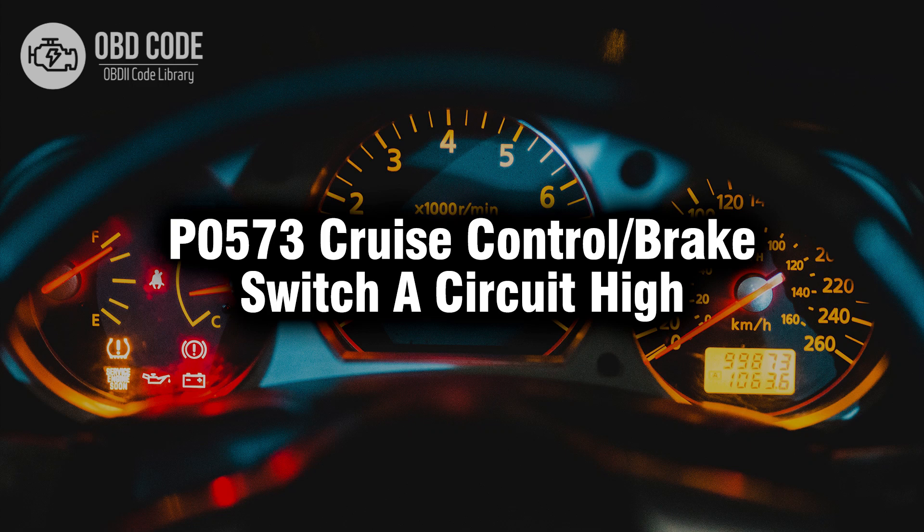Welcome. In this video we will talk about code P0573, its symptoms, causes and possible solutions.